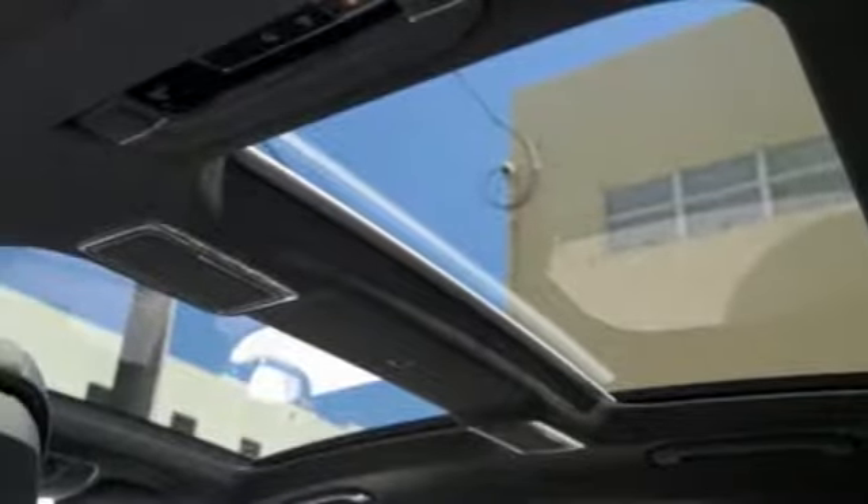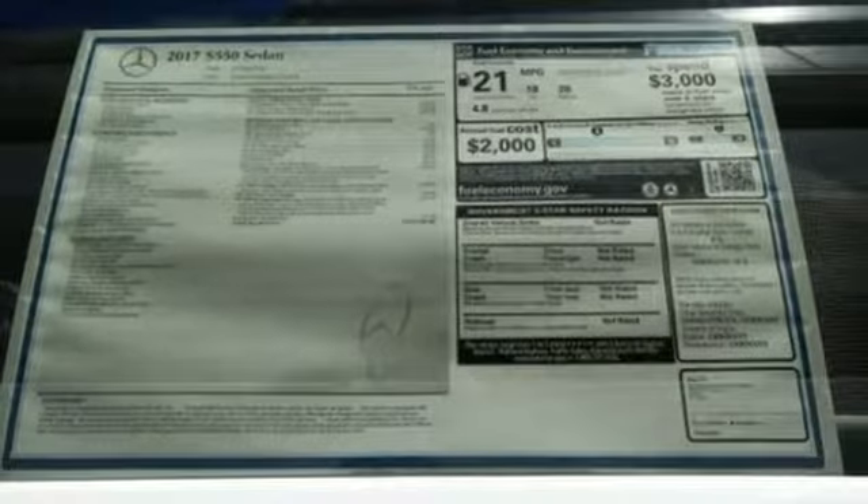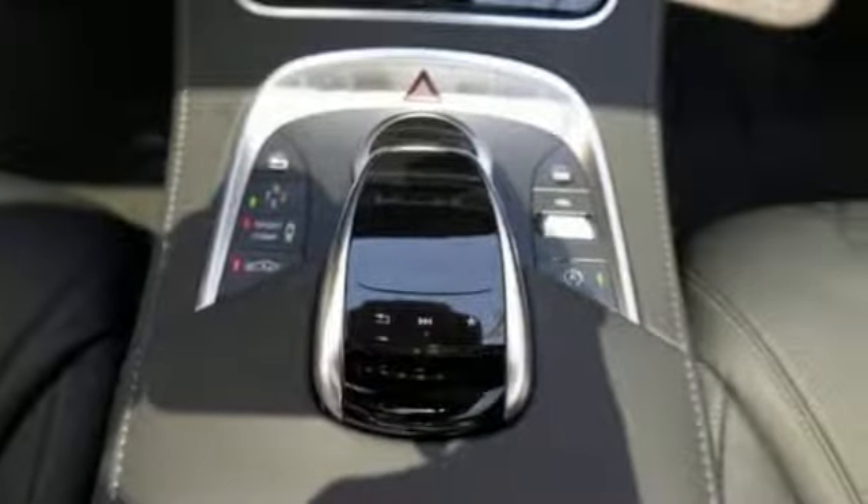The dual 12.3-inch high-resolution screens work with a command system with touchpad controller. Worthy advantages include navigation and Bluetooth. You'll also get leather seats, home link, and a power rear sunshade.